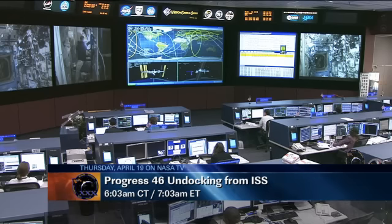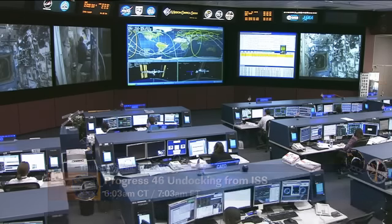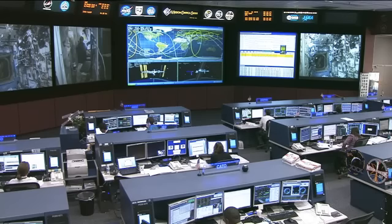The Progress 46 undocking will take place at 6:03 a.m. Central Time, 7:03 a.m. Eastern Time. We'll have video highlights of that coming up here on NASA TV on that day.